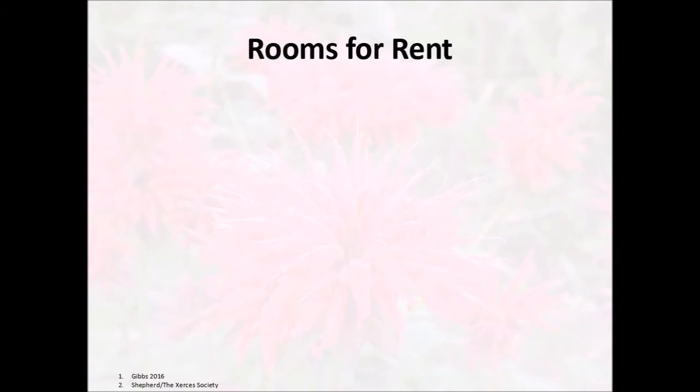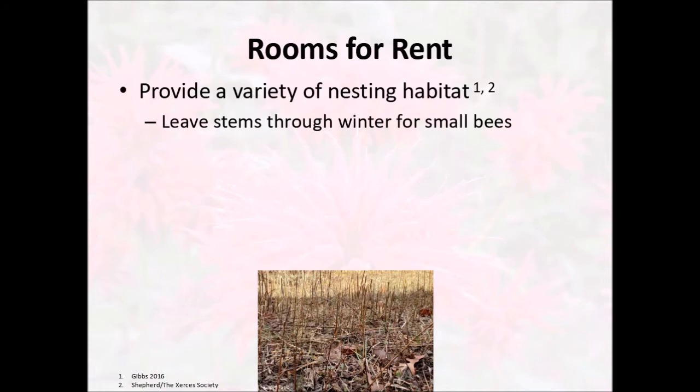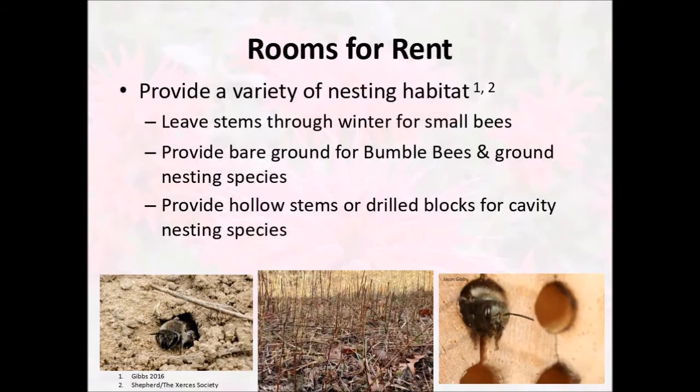Another thing we can do is provide nesting habitat — which is exactly what you're doing today with the insect hotel. To attract a variety of bees you'll want to provide a variety of nesting habitats, because your insect hotel won't support every type of bee we have. You may want to leave some stems of plants through the winter for small bees like our small carpenter bees — trim them about 12 to 14 inches above the ground. Provide some bare ground for bumblebees and other ground nesting species like sweat bees and cellophane bees. Provide stems or drilled blocks for cavity nesting species such as leafcutter bees and mason bees, and provide soft wood for carpenter bees so they don't feel the temptation to burrow into your house.